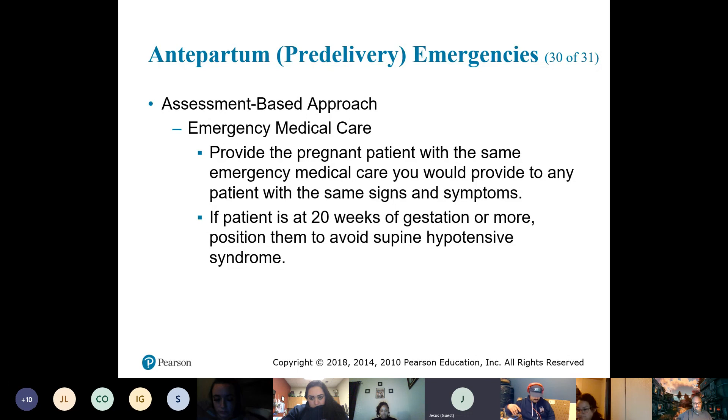From a documentation standpoint — all you can document is what happened and how she presented. Since nobody knew she was pregnant, you take care of what's presenting. You take a set of vitals and manage accordingly.